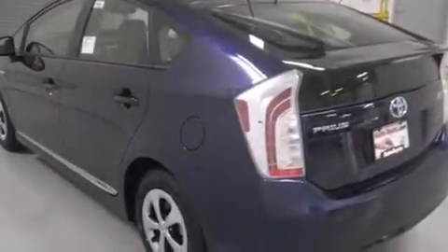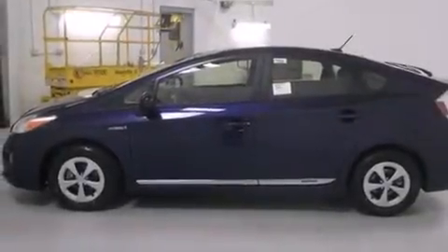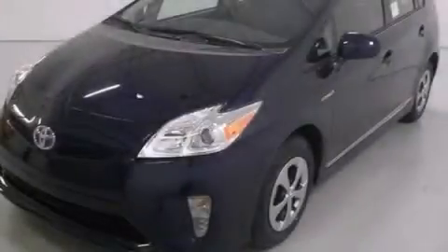Air conditioning with automatic climate control, cruise control, and heated seats can warm you up in seconds, keeping you and your passengers comfortable the whole trip. Stop by today and test drive this automobile for yourself.